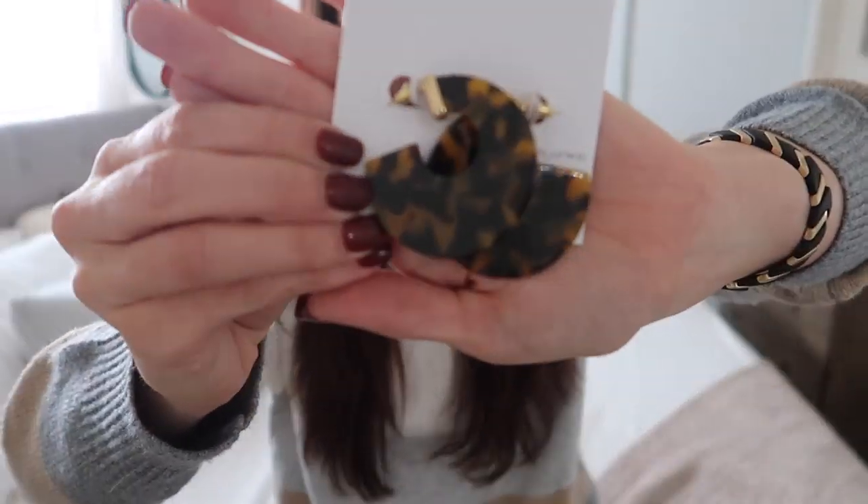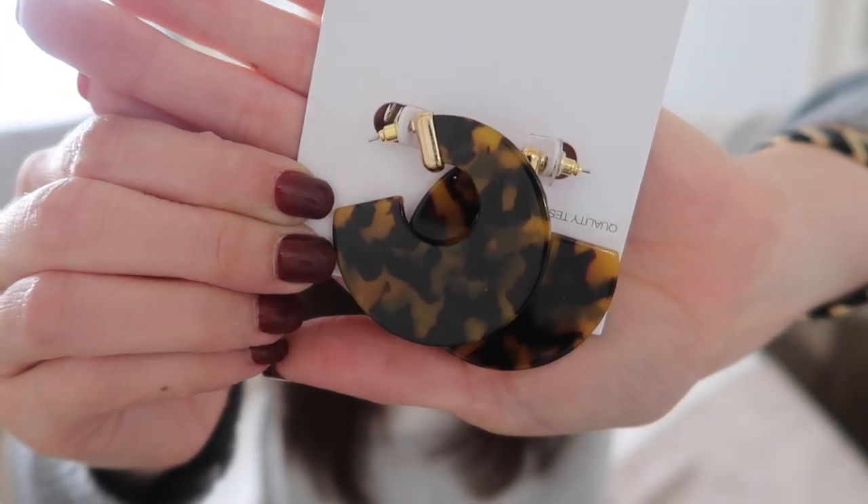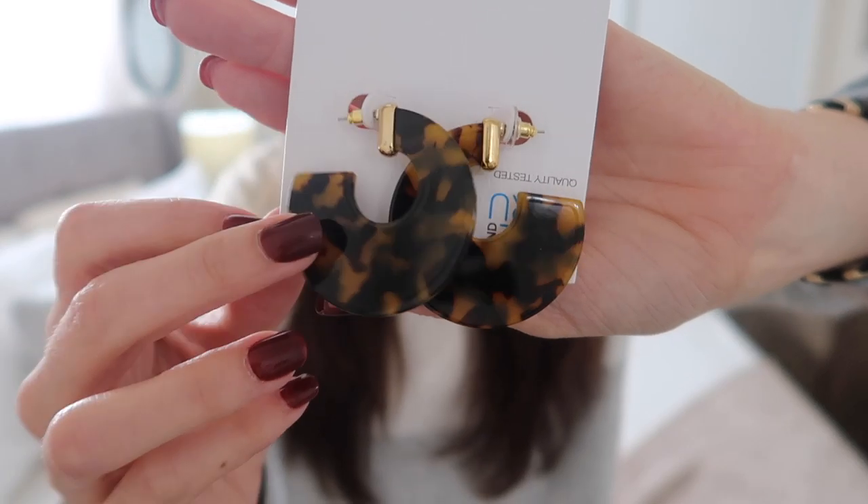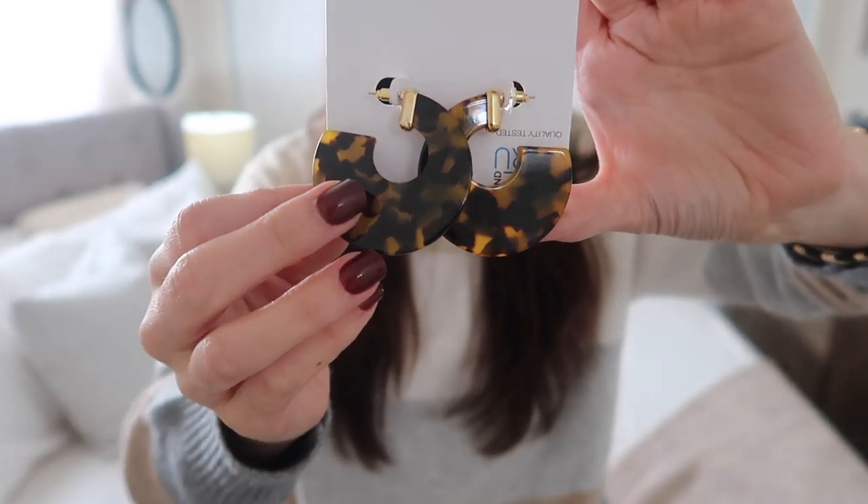Next up is this really cute fedora hat. I think it's called a fedora but I just love it — I feel like everybody has these on Instagram, and it was like $10. Next up I got these really cute tortoise shell earrings and I thought they were just beautiful. They're kind of like big hoops and I've just seen those everywhere, and they were only $2.88.